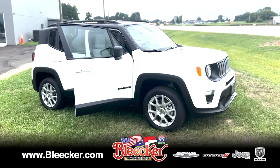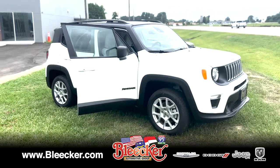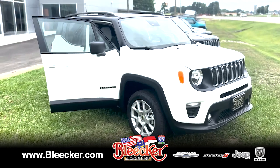Hey everyone, this is Aaron from Bleecker Chrysler Dodge Jeep and Ram. I wanted to show you the new Jeep Renegade Latitude model. This is the 4x4 edition.